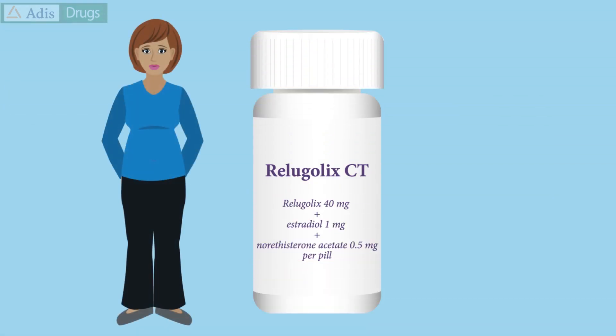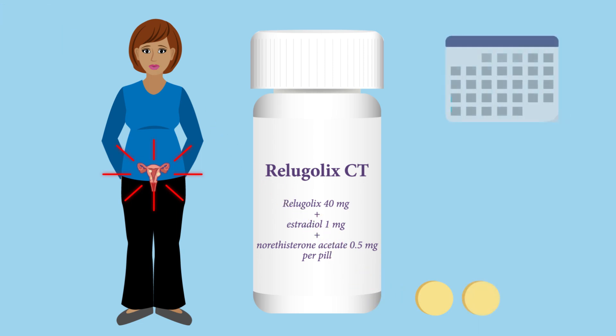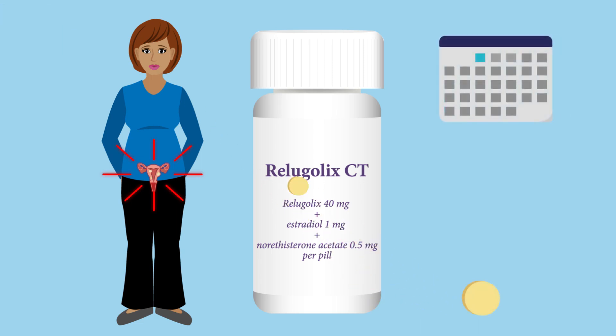Overall, the data indicates that Relugolix combination therapy is an effective, well-tolerated oral treatment for symptomatic uterine fibroids in premenopausal women. With its convenient once-daily administration, it is a useful addition to the current drug treatment options for this indication.